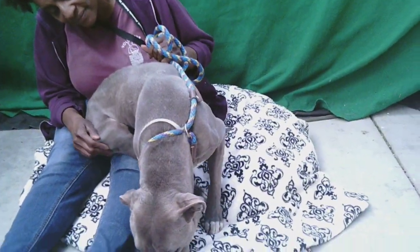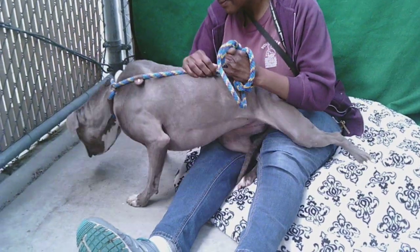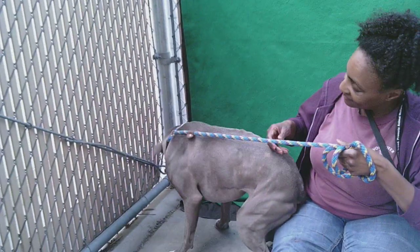This is a little cutie. Her name is Pebbles, and her ID number at the Baldwin Park Shelter is A5255133. She's a three-year-old pit bull, gray and white, spayed female. She weighs 52 pounds.